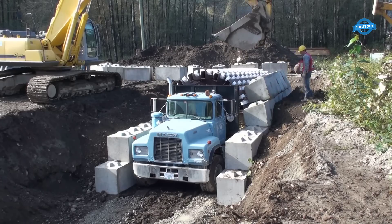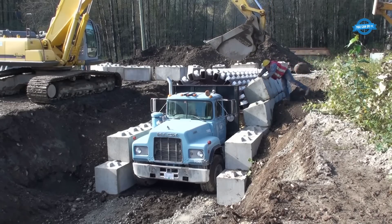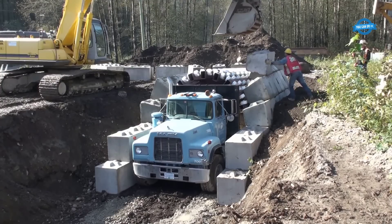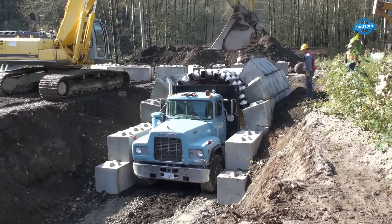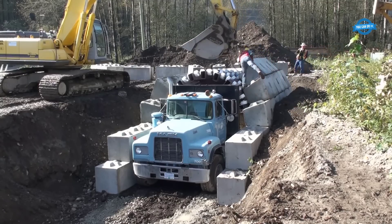The advantages of the zipper truck system are manifold. Construction time is drastically reduced — up to 90% — saving both time and money for customers undertaking tunnel projects. Incredibly, a quarter-mile of tunnel can be erected in under 24 hours, showcasing the exceptional speed of this method.